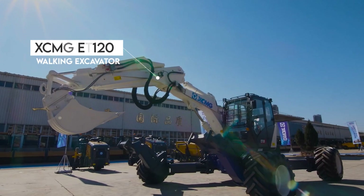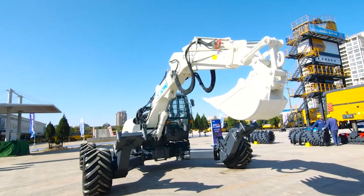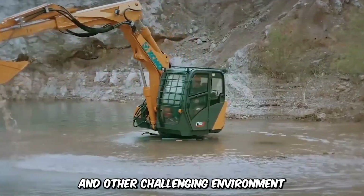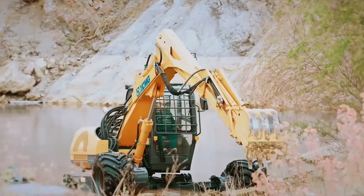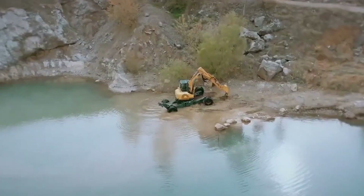The XCMG-ET120 Walking Excavator is an innovation designed for all industries. It thrives in mountainous areas, swamps, forest areas, rivers, and other challenging environments. This exceptional machine has an advantage over environmental conditions and can be used to accomplish just about any task, whether on dry land or shallow water.